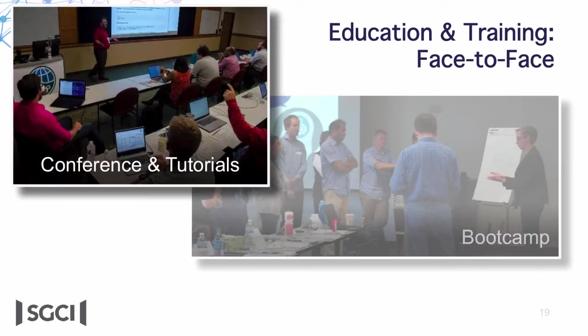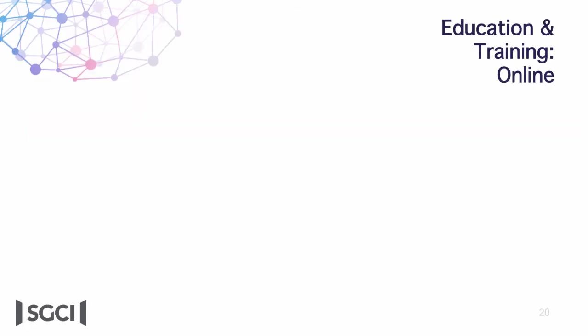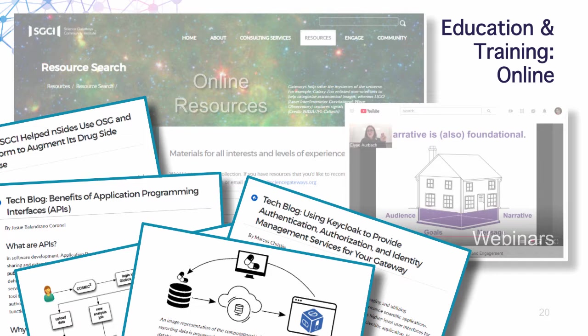We also have a three-day conference every year that includes a full day of community-led tutorials — a great way to learn about new technologies. We have a collection of student programs providing opportunities to underrepresented students and faculty to learn about gateways and how to develop them through various courses and internships. We also have online resources including searchable publications, case studies, learning materials, webinars — all recorded and available on our website — and tech blogs on a variety of technologies written by people who have implemented these technologies on actual projects.